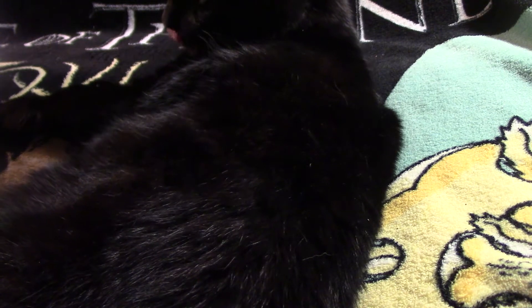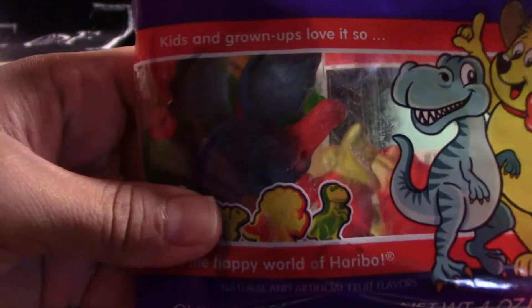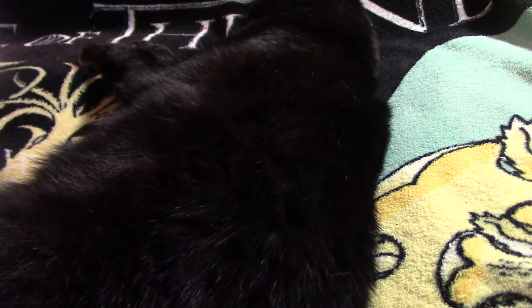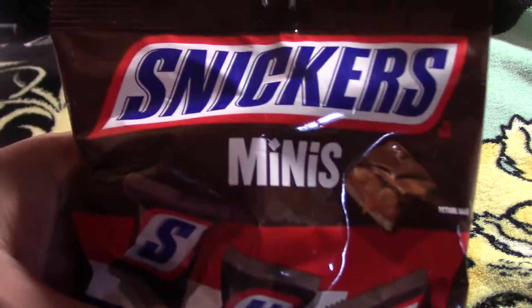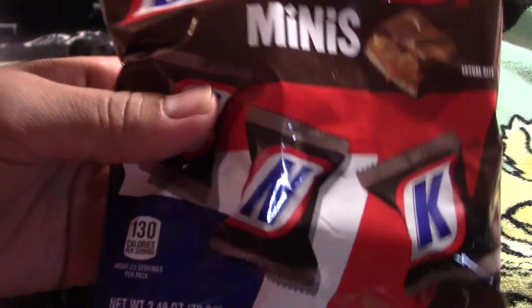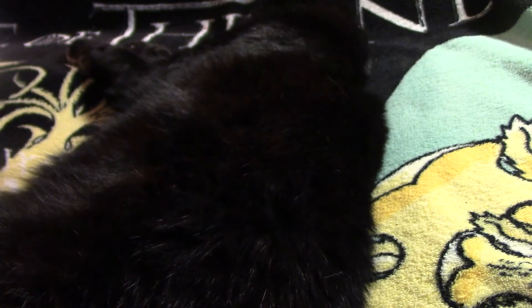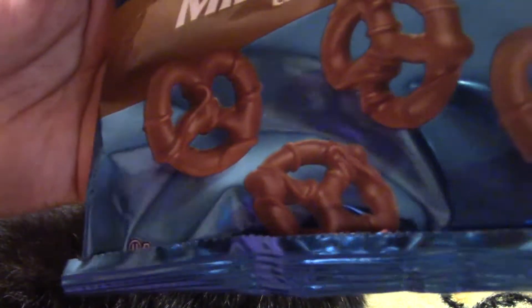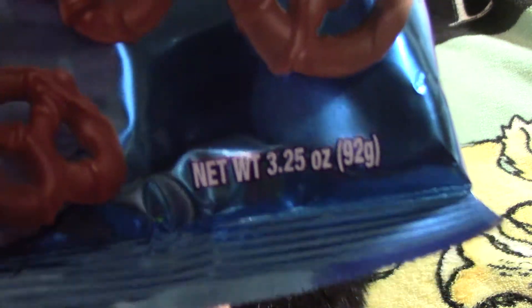My daughter usually picks out some yummy treats for her dad, which is usually gummy bears — and that's what we did. So we've got some of these horrible dinosaurs — there's some gummies. We usually get a couple packages, but this week we decided to switch it up and got some chocolate along with the gummies. We got some old reliable Snickers. I know you can probably get a better value at your grocery store, but we were there, so we picked some up.